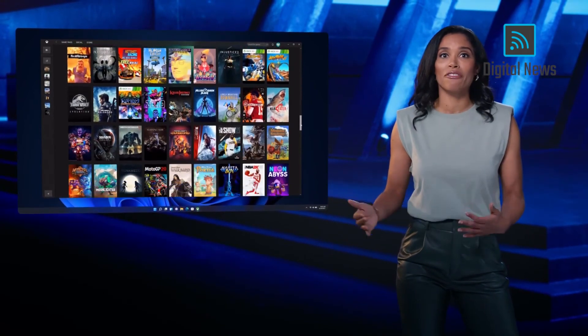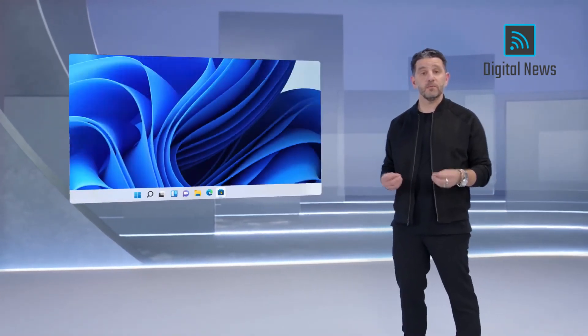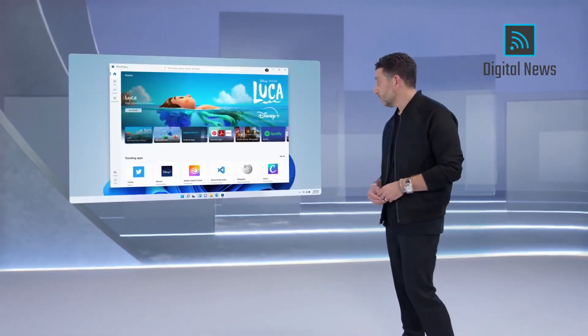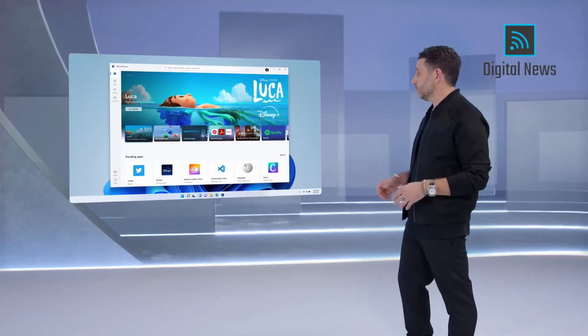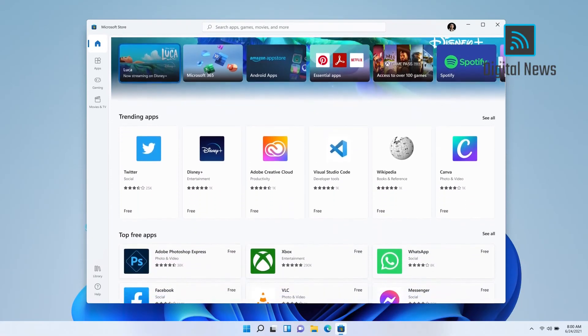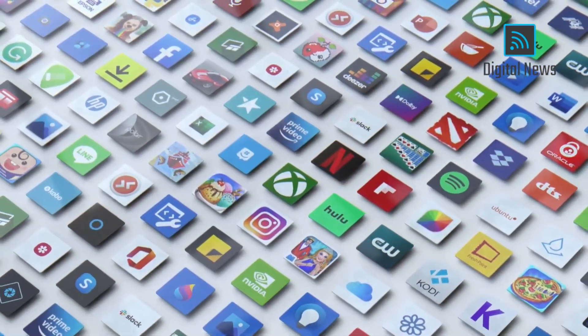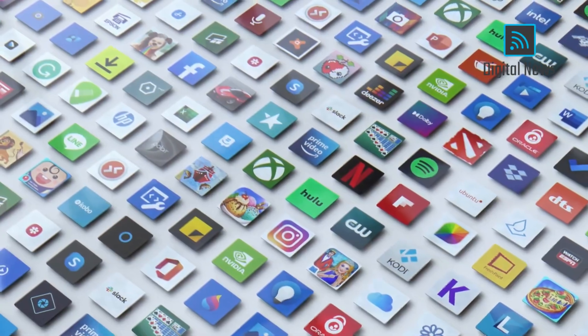With more entering every single month. We've rebuilt the Microsoft Store from the ground up, and we built it for speed. And it is beautiful. The store is so simple to use. Search is incredible. And it's still the safest and most secure way for you to get your apps on Windows.